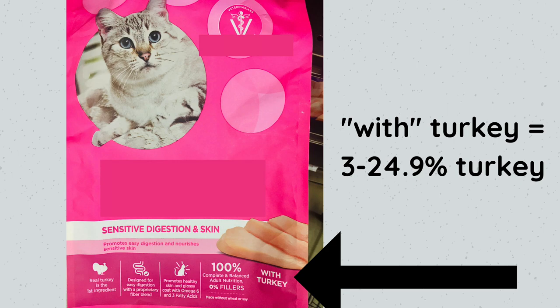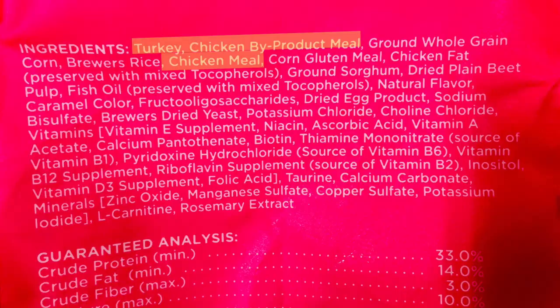Let's look at what actually matters, starting with the product name. This one says 'with turkey.' The previous product had no product name rule, but this one does. The word 'with' means the turkey composition is less than 25% — the minimum requirement is only 3%. If it had at least 25% turkey, it would say 'turkey dinner,' 'turkey recipe,' or 'turkey formula.' Looking at the meat ingredients, we have turkey, chicken byproduct meal, chicken meal, chicken fat, and fish oil.